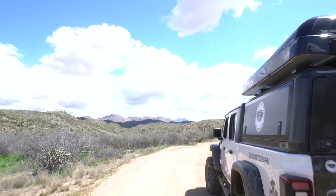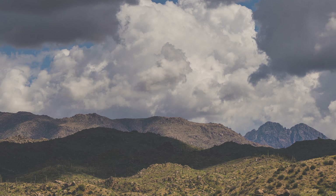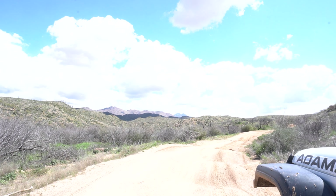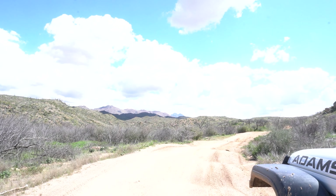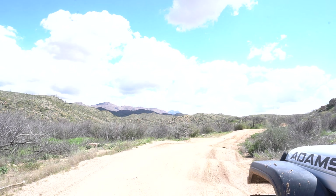We stopped here because you can see two of the Four Peaks in the distance. What we love is the way these puffy clouds — which we don't often have here in Arizona — are creating shadows on the mountain. It just adds a lot of depth and texture that we don't typically get out here in the desert, especially during the day. We're just loving this area.